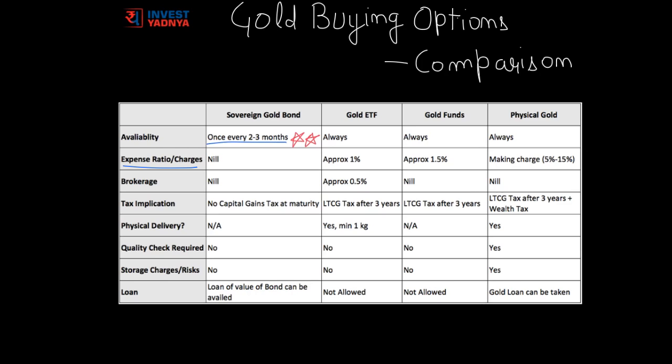Now let's discuss expense ratio, which covers charges such as fund management and operational expenses deducted from yearly returns. Gold ETFs charge an average of approximately 1% of investment as expense ratio. Gold Funds, which invest in Gold ETFs, have an approximate expense ratio of around 1.5%. In physical gold, there is no yearly expense ratio, but a one-time making charge applies — around 5% for gold bars or coins, going up to 15% for jewelry. Interestingly, Sovereign Gold Bonds have no expense ratio; all charges are borne by the government. Brokerage is a one-time charge applicable only for Gold ETF transactions.